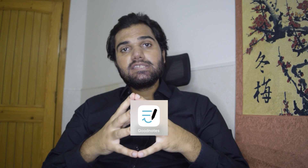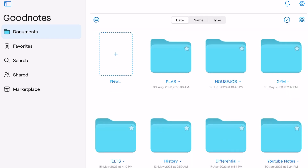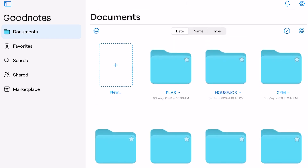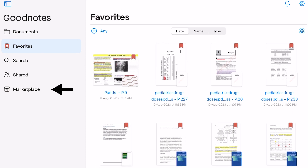The first thing you will see with the update is a new icon for GoodNotes 6. As soon as you open GoodNotes 6, there is a left sidebar like Safari browser. It has tabs for Documents, Favorites, Search, Shared, and Marketplace.